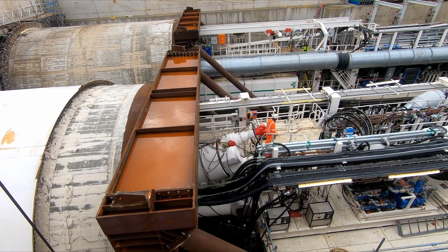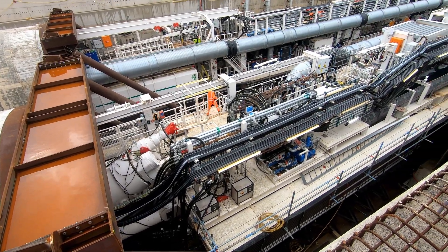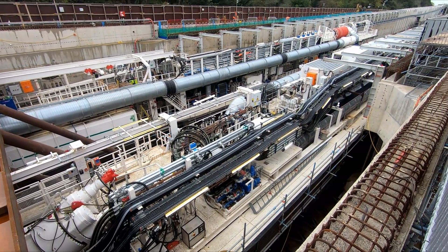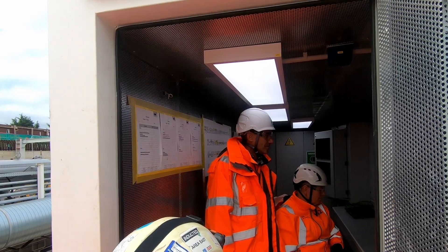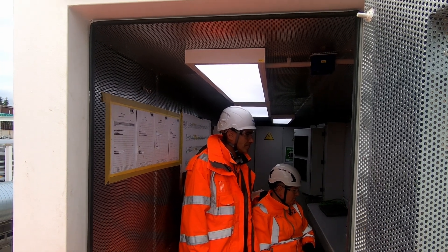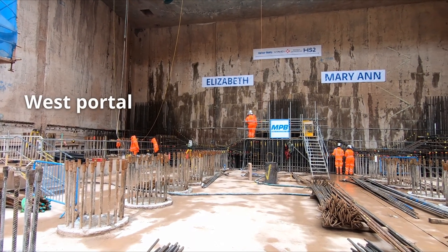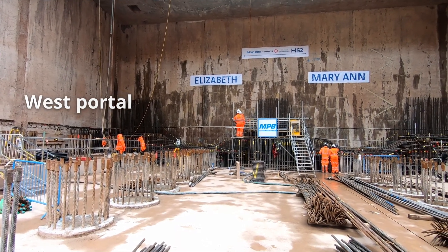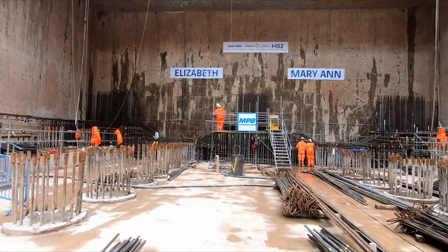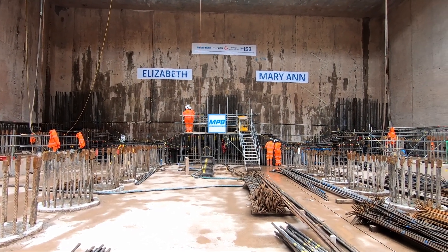Although a lot of automated systems are used, the TBM is still staffed by a specialist team of 180 workers who work in shifts to keep the TBMs operating 24 hours a day, 7 days a week. With Mary Ann now at the halfway stage, it is hoped it'll reach the Western Tunnel Portal by early 2025, and will then be followed by Elizabeth towards the middle of the same year.